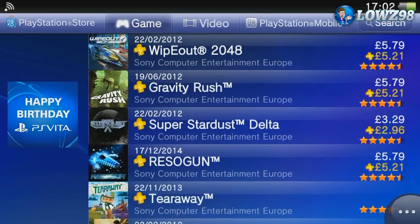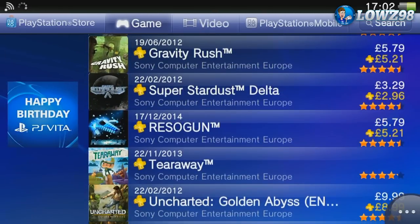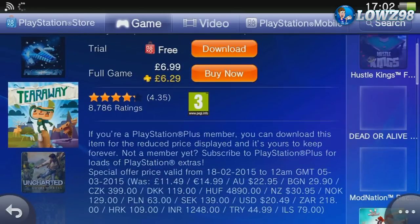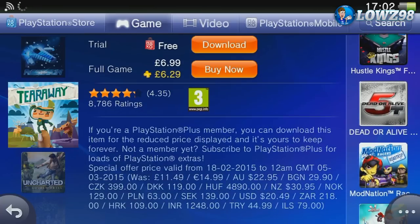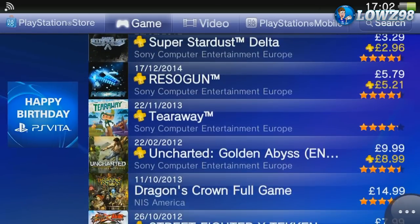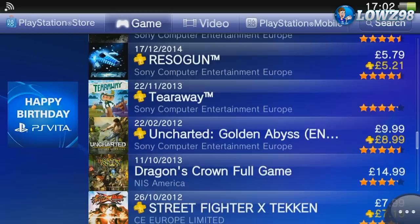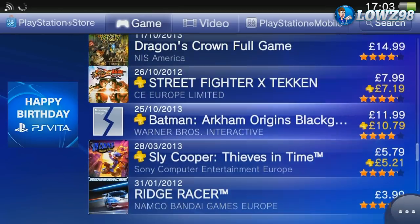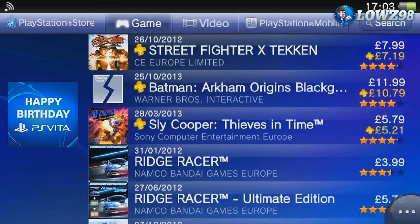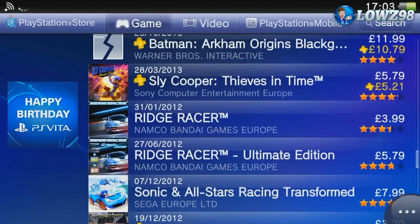We've got some of the original games like Super Stardust. Tearaway is another one that's been reduced — it's down to £6.99, half price from £11.49, so that's definitely worth it. Uncharted is £9.99 — I thought they would have reduced it a bit lower as it was a launch game, but it's not too bad. Batman Arkham Origins Blackgate is a really good game, although I'd wait for it to be reduced further. Sly Cooper: Thieves in Time is a very good game at £5.79.